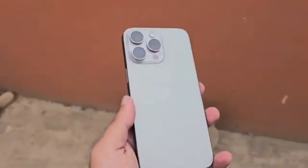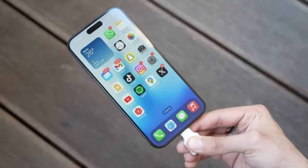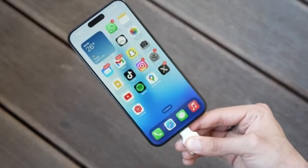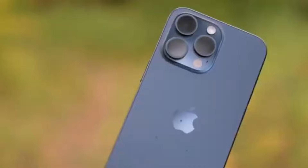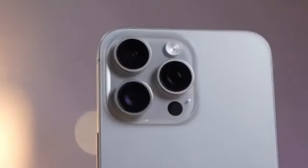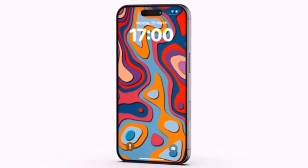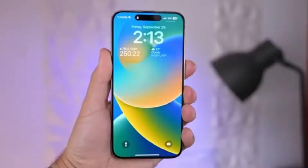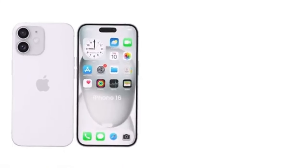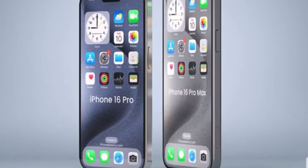Moving on to display differences. The iPhone 16 Pro Max will come with a significantly larger display, measuring at 6.9 inches across. Aside from the size, we don't expect any other major changes. We're certainly getting a Liquid Retina XDR display with an OLED panel delivering superb colors, contrast, and exceptional maximum brightness. The screen will support 120Hz ProMotion refresh rate, making scrolling through the interface and on-screen content way smoother.